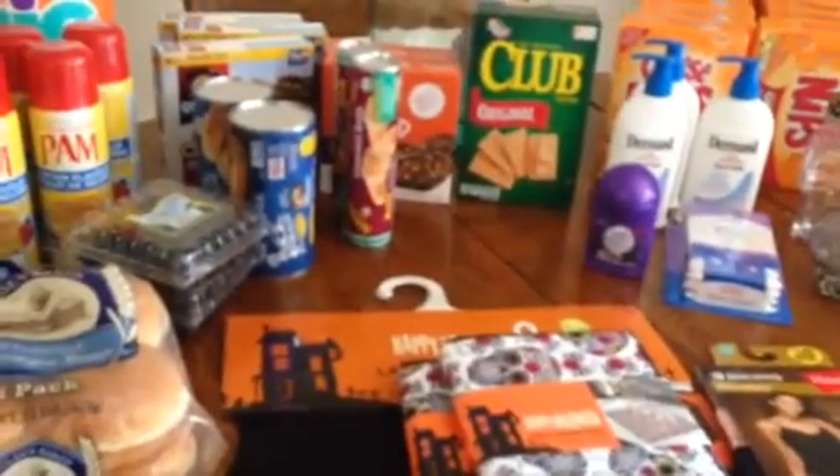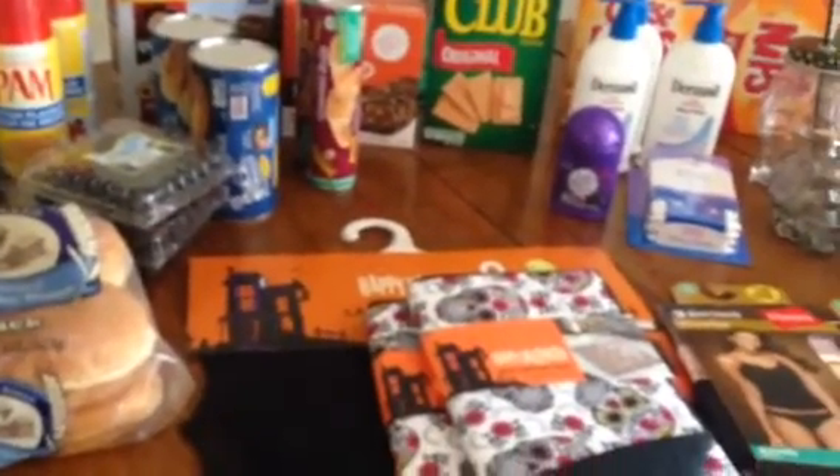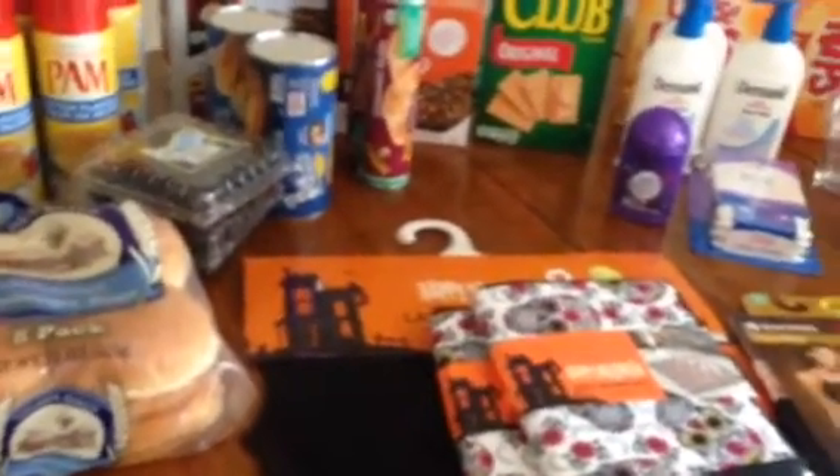Hi guys, so it's going to be a 99 cent only haul and as you guys could see I have quite a bit of things, so I'm just gonna go ahead and get started because I don't want this to be super long.